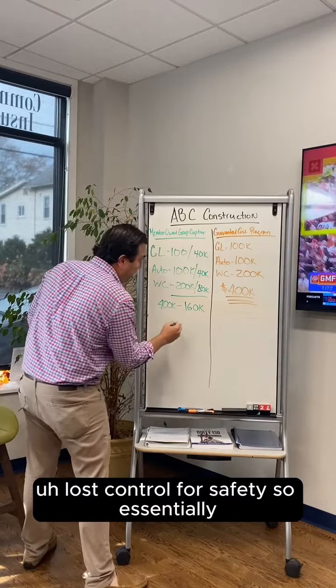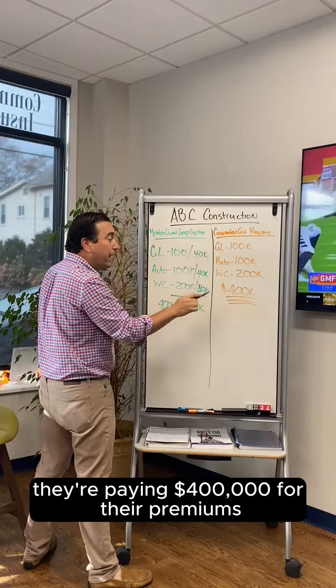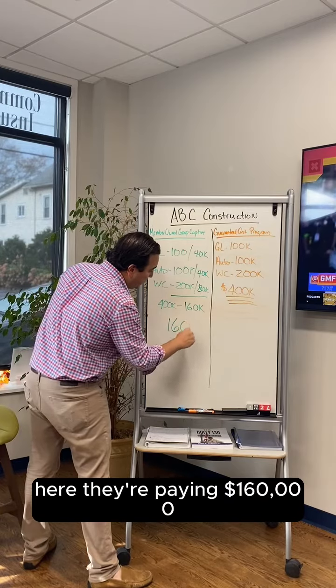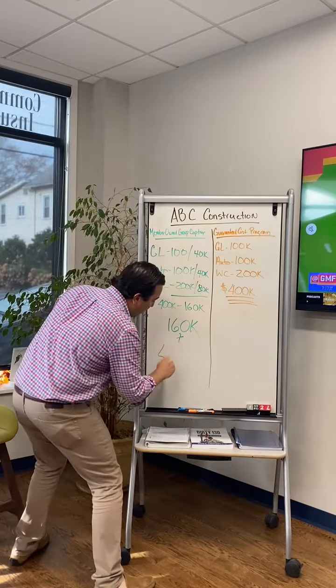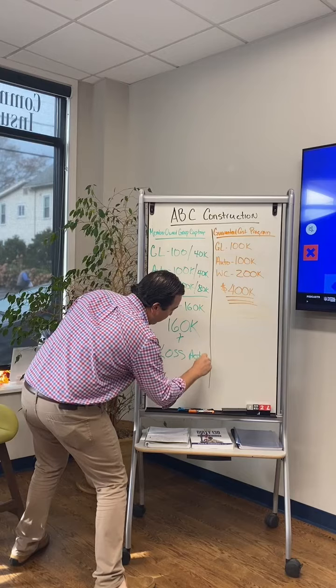So essentially, ABC Construction in a guaranteed cost program is paying $400,000 for their premiums. In a captive, they're paying $160,000 — roughly 40% of the $400,000 — plus any loss activity that they have.